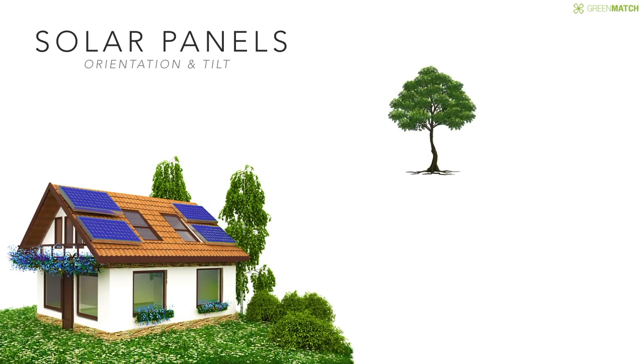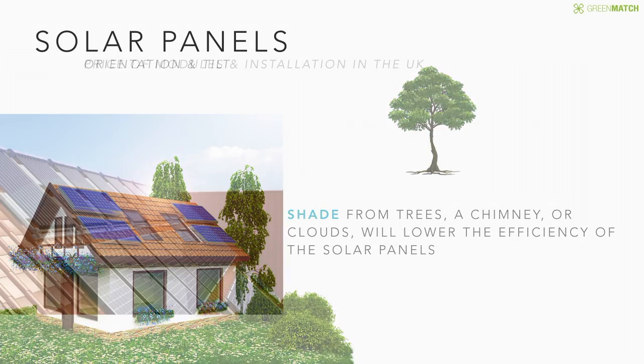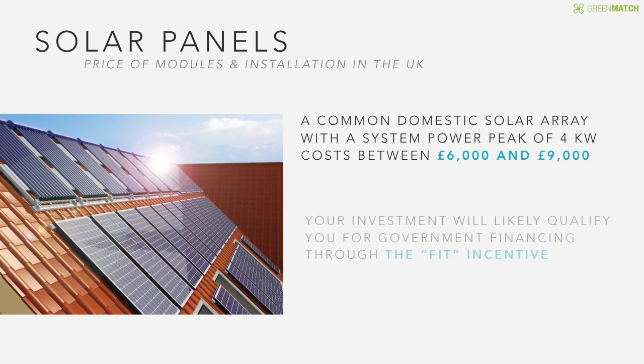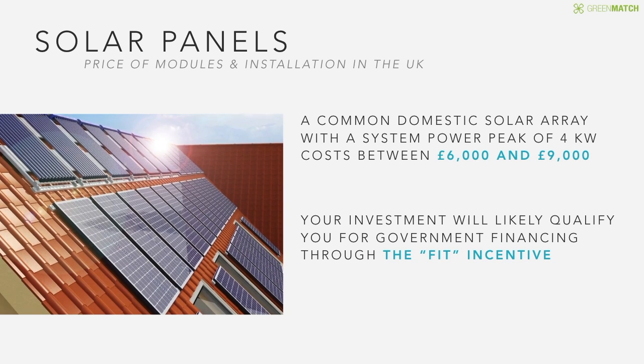Shade from trees, a chimney, or clouds will lower the efficiency of the solar panels. A common domestic solar array with a system power peak of 4kW costs between £6,000 to £9,000. Your investment will likely qualify for government financing through the Feed-in Tariff incentive.